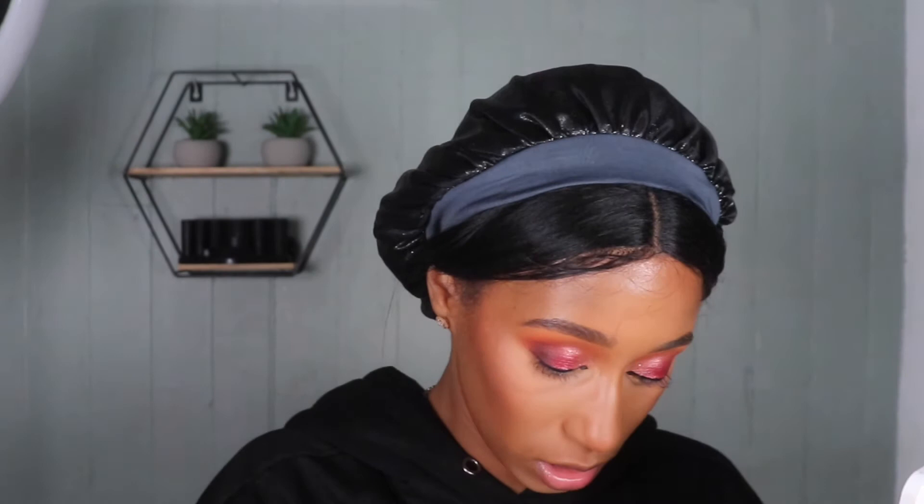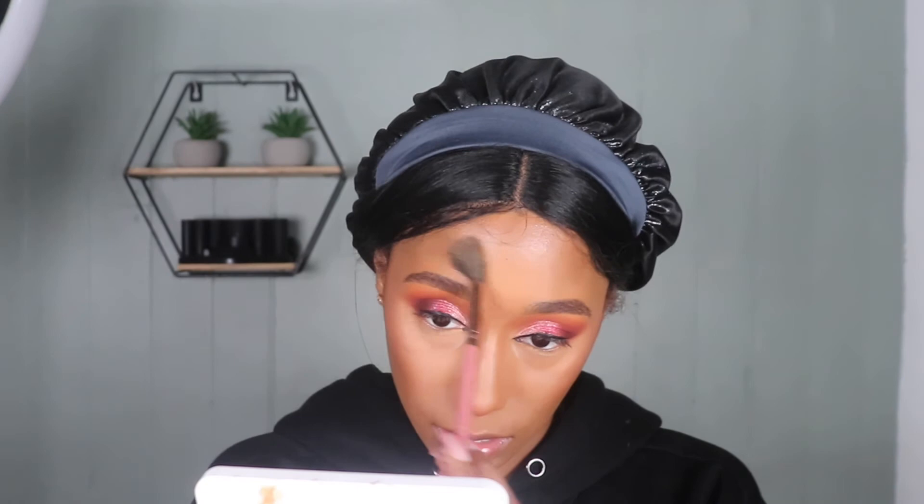Just a little bit of the Danessa Myricks highlight — it's more of a pinky iridescent highlighting powder. A little bit on my nose too. Then I'm going to finish my bottom lash line, put my lashes on, and come back to do a lip.